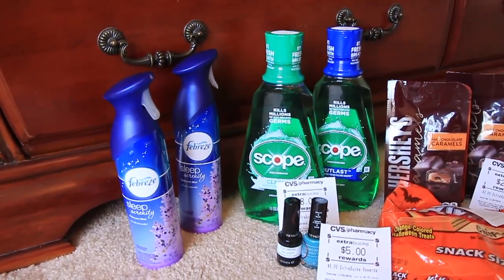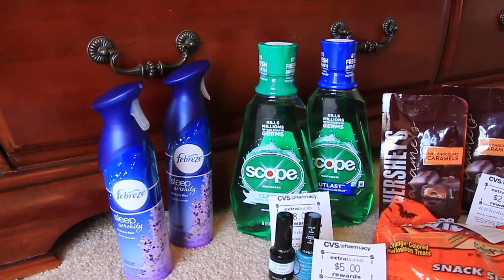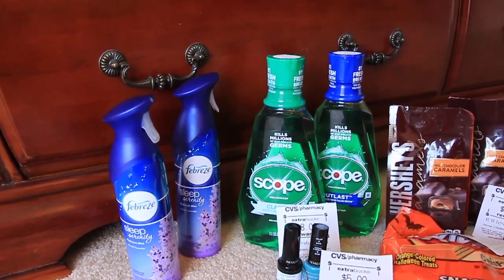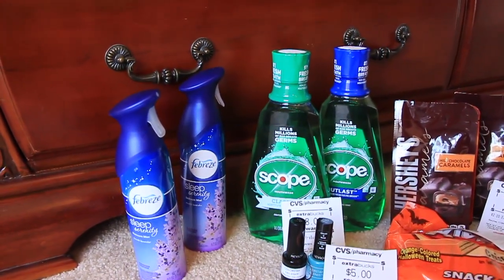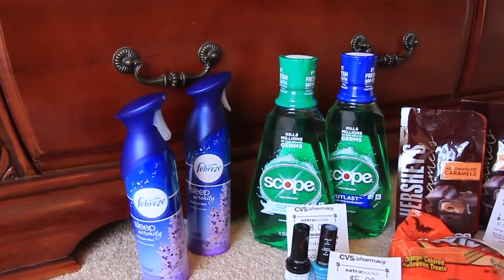The first thing I did here was the Febreze. They were on sale this week for $3.21 a piece — they were 25% off — so I did have a coupon for buy one get one free, so I just paid the $3.21 for that.